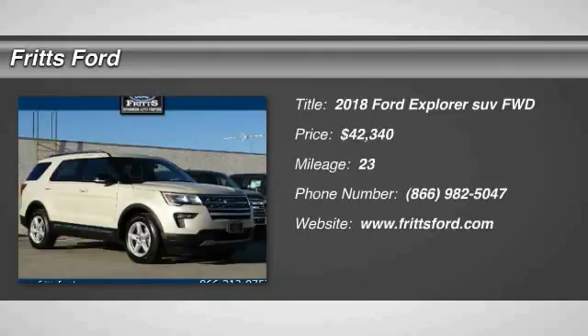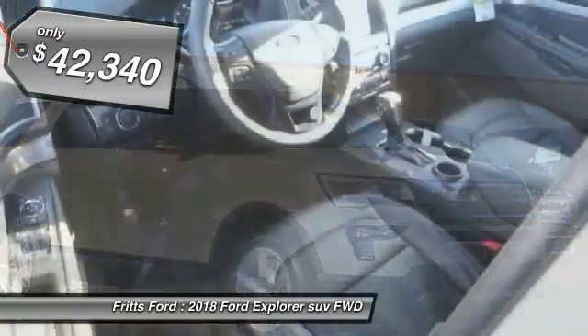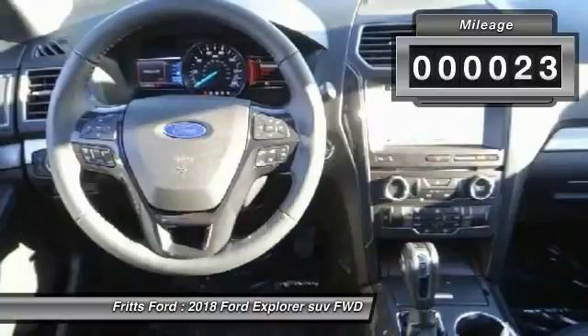The 2018 Explorer. You've got a lot of capabilities to call on in a Ford Explorer. Don't underestimate your choices. It is priced below $45,000, and this vehicle has less than 100 miles.